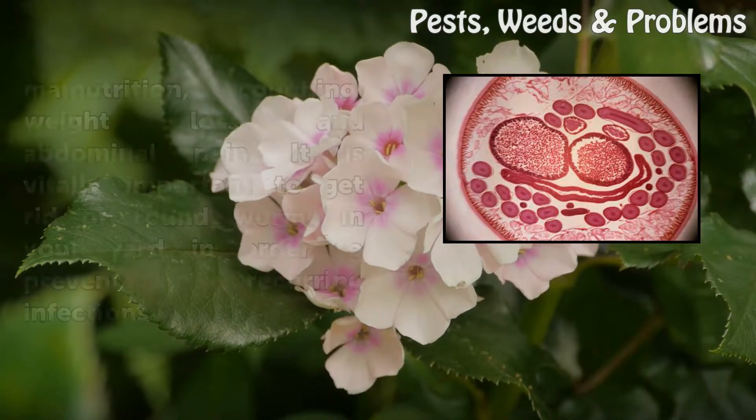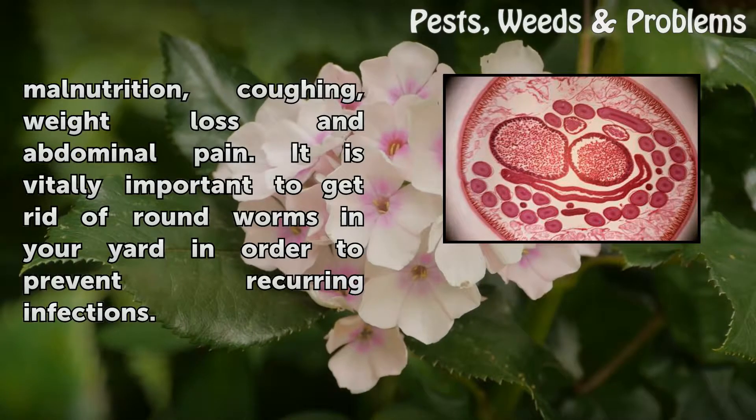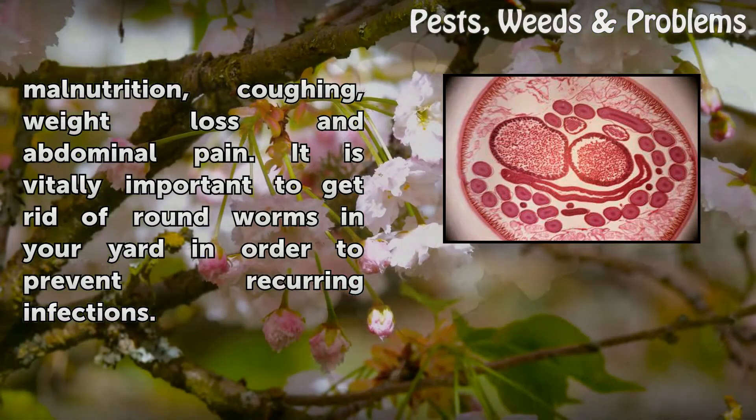Round worms can cause a variety of symptoms, including malnutrition, coughing, weight loss, and abdominal pain. It is vitally important to get rid of round worms in your yard in order to prevent recurring infections.